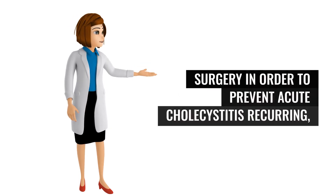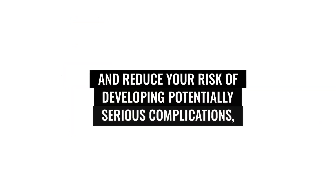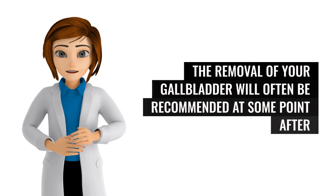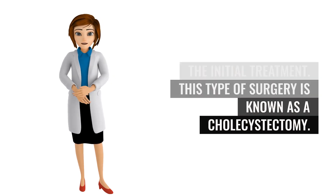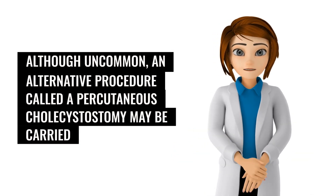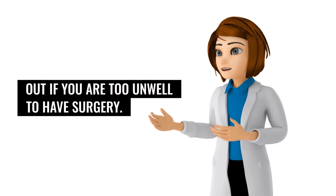In order to prevent acute cholecystitis recurring and reduce your risk of developing potentially serious complications, the removal of your gallbladder will often be recommended at some point after the initial treatment. This type of surgery is known as a cholecystectomy. Although uncommon, an alternative procedure called a percutaneous cholecystostomy may be carried out if you are too unwell to have surgery.